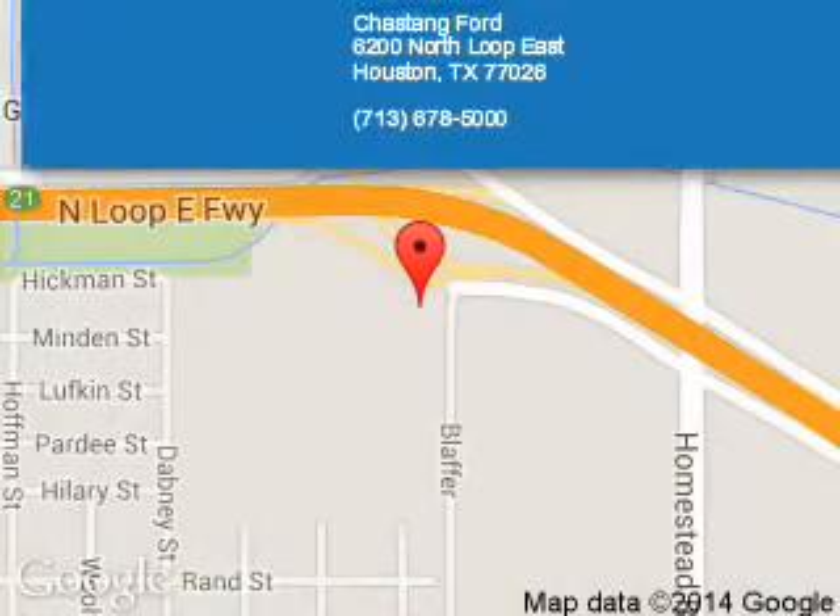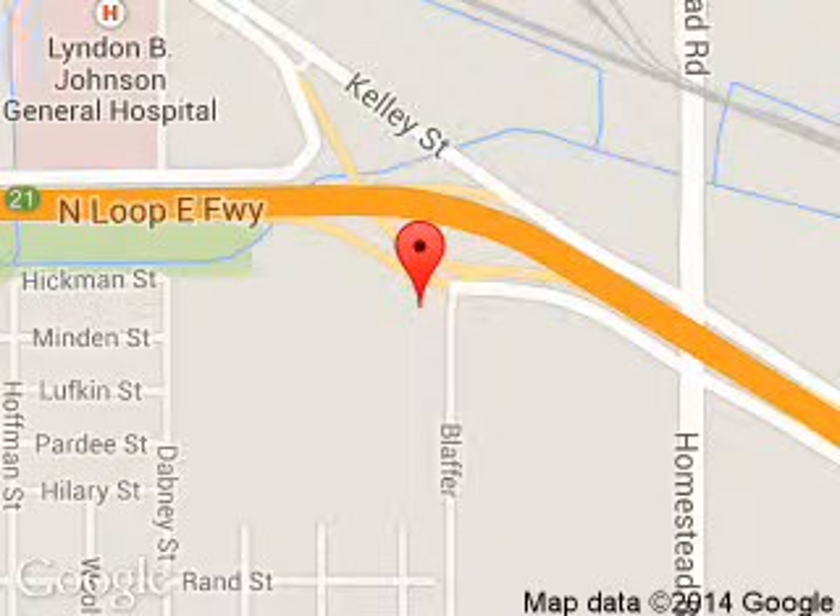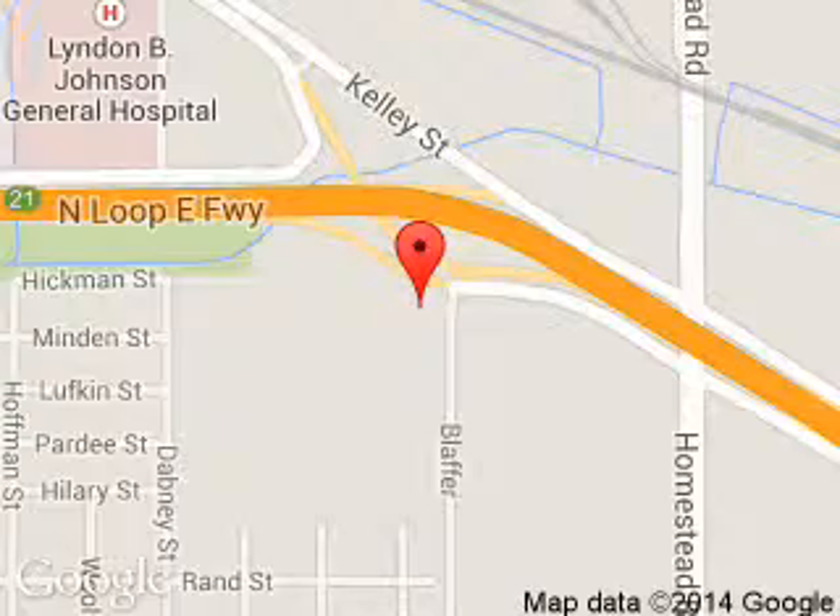Chastang Ford is dedicated to doing everything possible to ensure that the experience you have selecting your next vehicle is a pleasant one. We are located at 6200 Northeast Houston, Texas 77026.